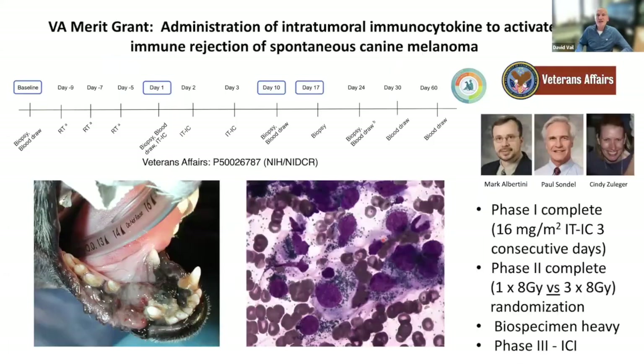Based on that work, we were funded through a Veterans Administration grant through Mark Albertini and the Carbone, using Paul Sondel's immunocytokine. Over the last three to four years we've been running trials looking at external beam radiation therapy to the primary tumor in combination with intratumoral immunocytokine therapy. We've completed the phase one showing safety and are now on phase two looking at different fractionation schemes of external beam and how they influence the in-situ vaccine effect. Our current trial adds the canonized checkpoint inhibitors.